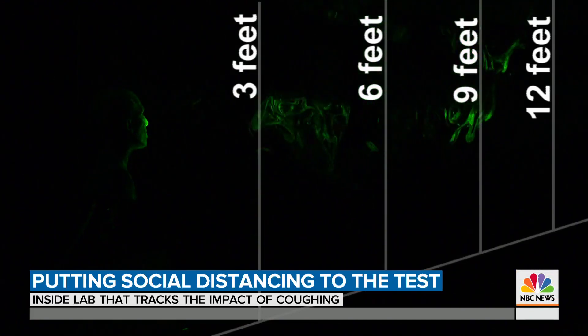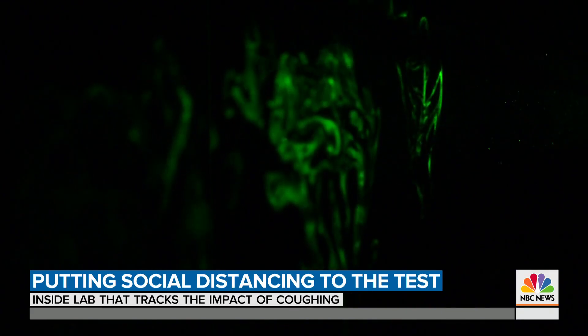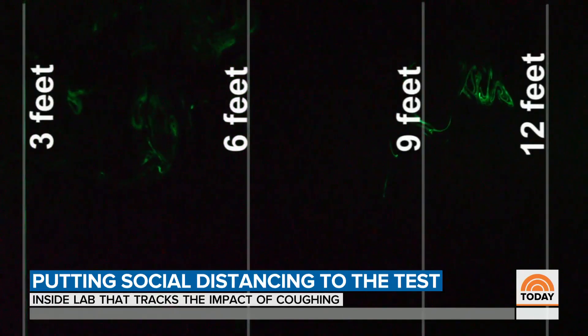And in 41 seconds — nine feet. That was a heavy, heavy cough. In some tests, we saw the cough travel up to 12 feet. This is a slight cough. The scientists say naturally, a lighter cough doesn't travel as far.